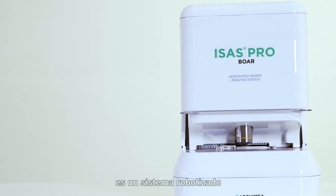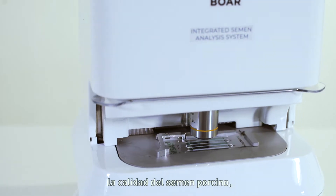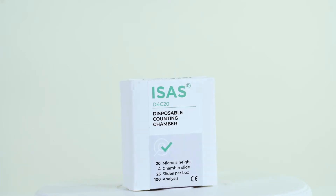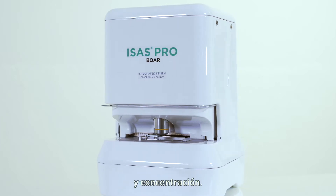Isis Bore Pro is a roboticized system that automatically analyzes the quality of foreseen sperm, simultaneously assessing motility, morphology, and concentration.